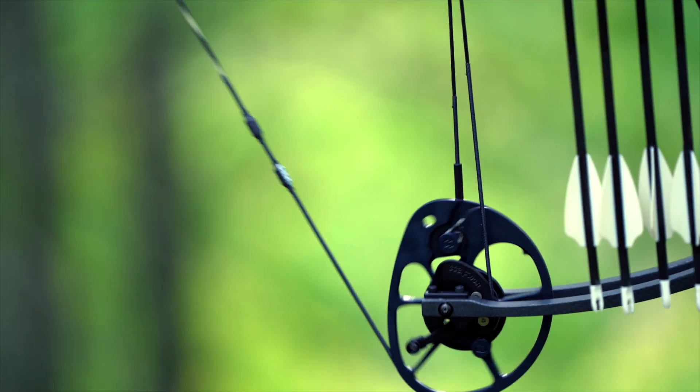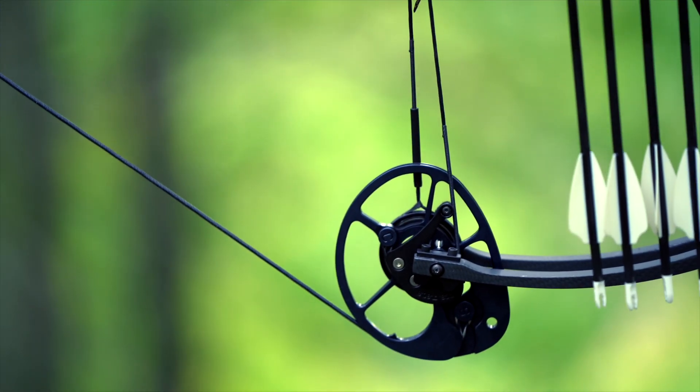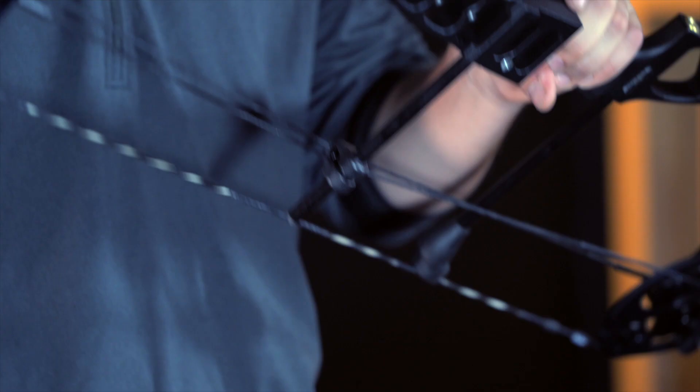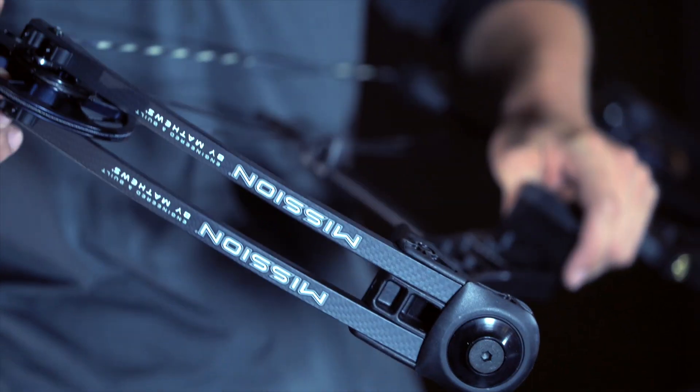Featuring a 7-inch brace height and speeds up to 320 feet per second, this bow provides unmatched forgiveness and best-in-class speeds. Coming in at 30 inches axle-to-axle, the MXR is ultra-maneuverable and whisper-quiet.